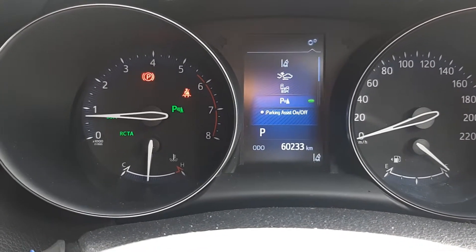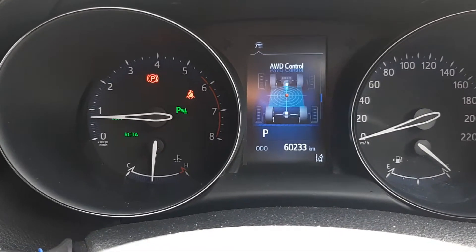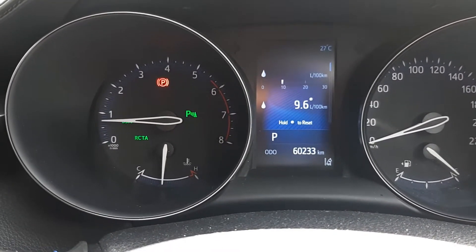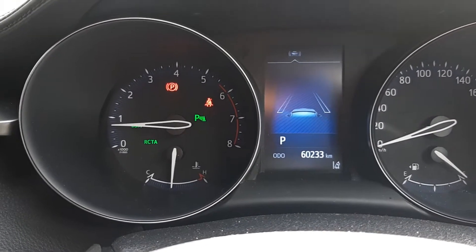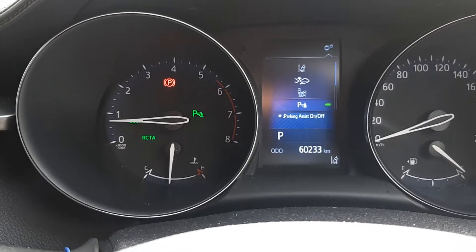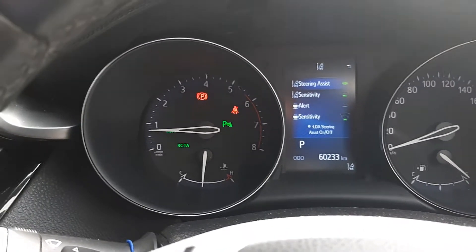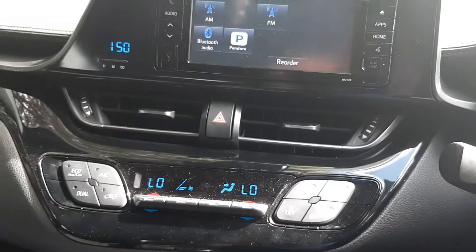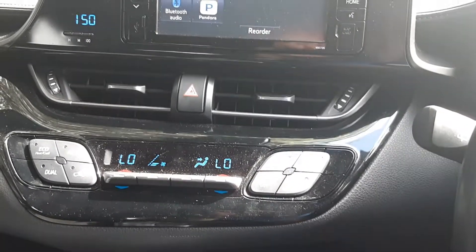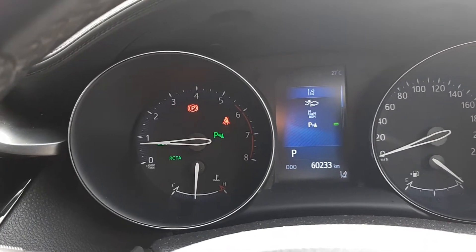That's the interesting things about this, which is pretty cool. Some of the stuff on this dash is pretty awesome. I really like that — you've got all these things and you can turn them on and turn them off. There's some interesting things about this car that you probably wouldn't know.